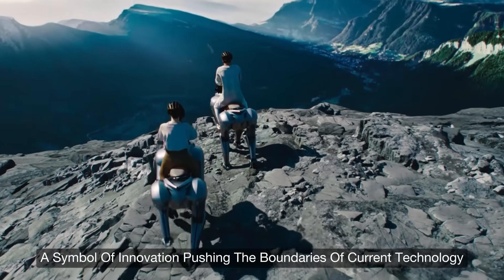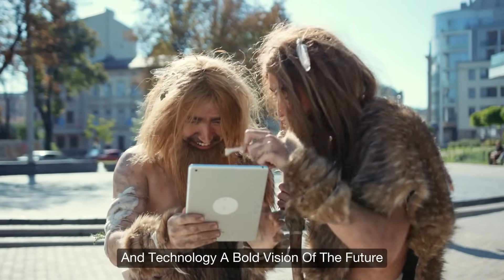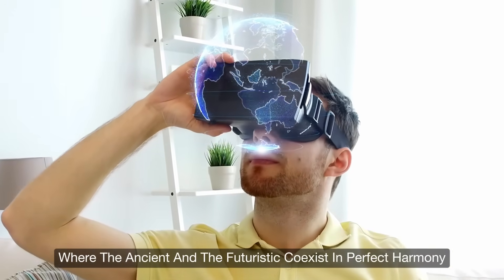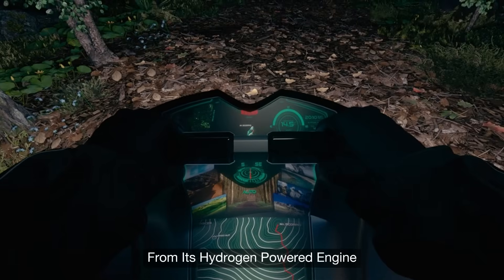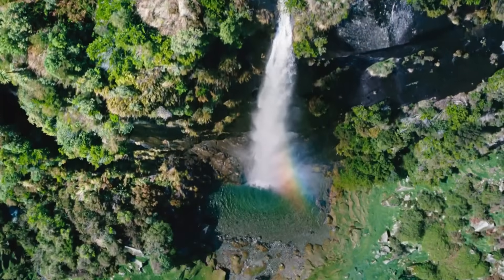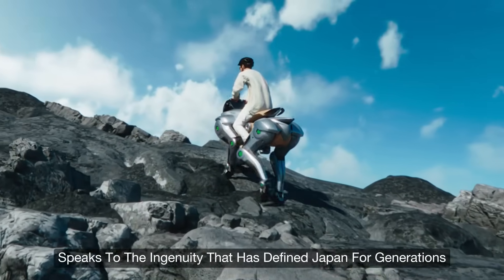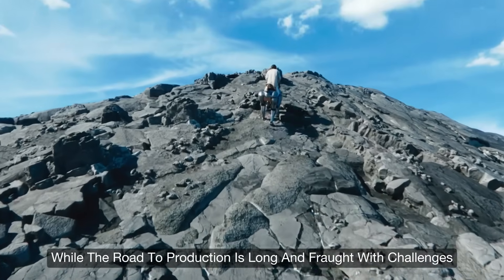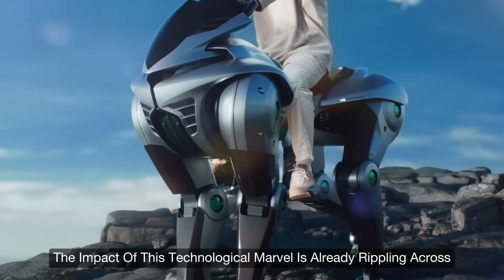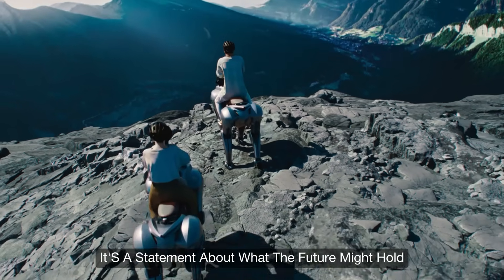Kawasaki's Corleo represents a convergence of tradition and technology — a bold vision of the future where the ancient and the futuristic coexist in perfect harmony. From its hydrogen-powered engine to its independently moving robotic legs and advanced AI, every element of Corleo speaks to the ingenuity that has defined Japan for generations. While the road to production is long and fraught with challenges, the impact of this technological marvel is already rippling across global markets. Corleo isn't just a concept — it's a statement about what the future might hold.